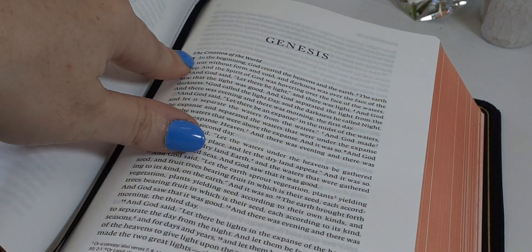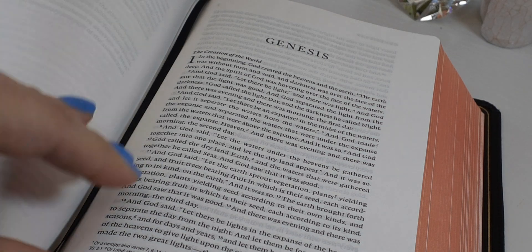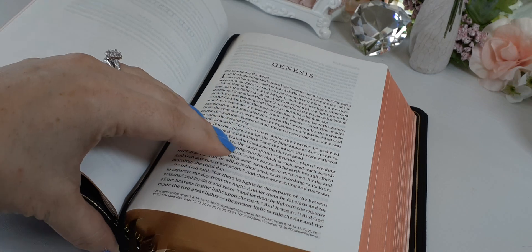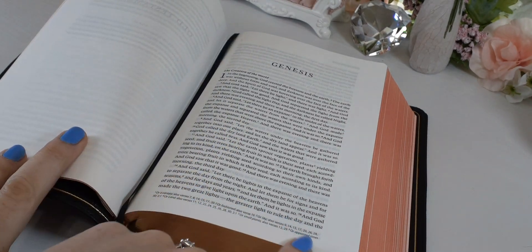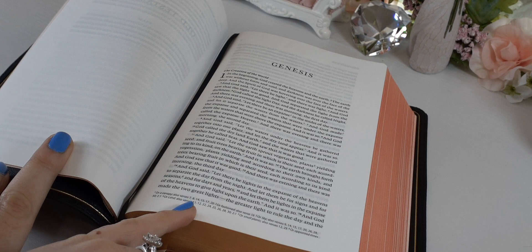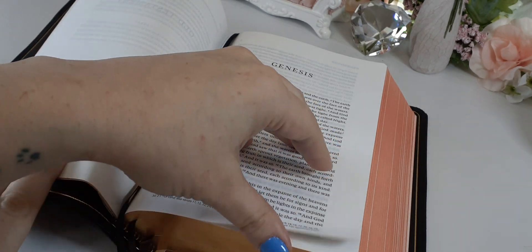We do have headers and chapter numbers. The verse numbers are not really super pronounced, but you can see them — they're on the itty-bitty side. We have textual footnotes down at the bottom along with some references — so we'll have both at the bottom.